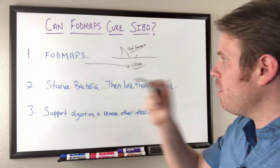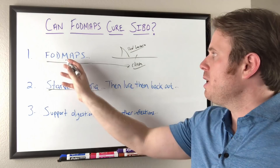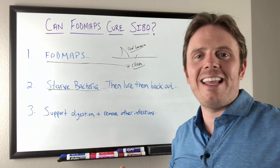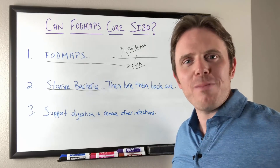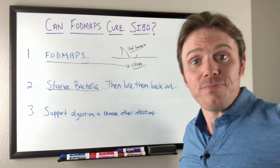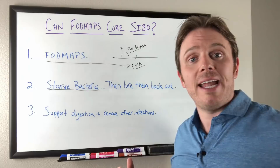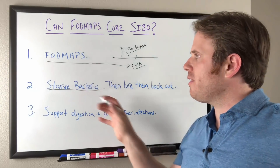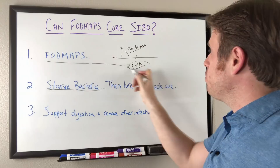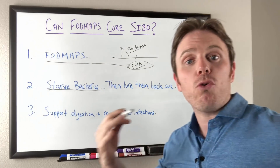The whole goal is we wanna restrict the FODMAPs at first. We wanna starve the bacteria at first — think of the chum as what the sharks live on. If we don't chum the waters, we can kill a lot of those sharks. If we restrict these FODMAPs, we can starve out some of these bad bacteria. So we can do a lot of killing without even using antimicrobial herbs. And then after a period of time, we can lure them back out by throwing some more chum in the water, bringing them to the surface.